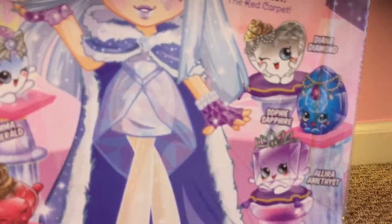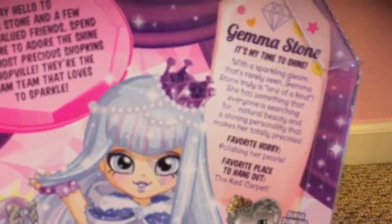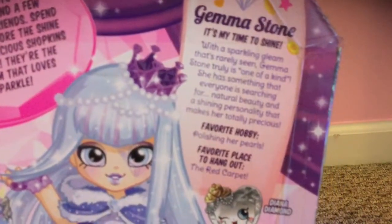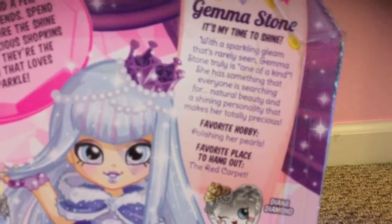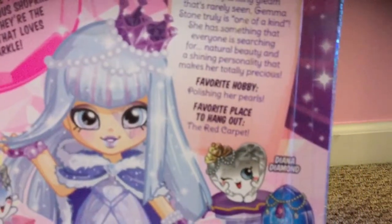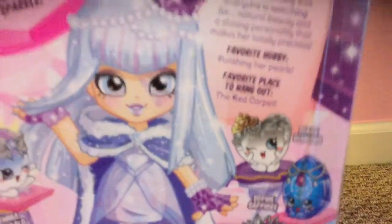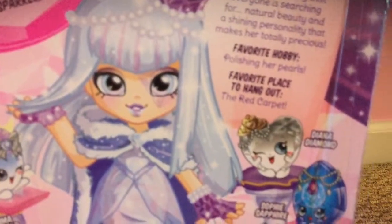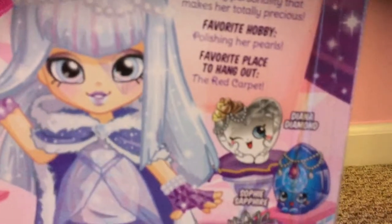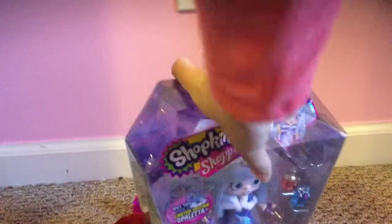Don't call me dumb. I'm not dumb, guys, okay? And this is Sophie Sapphire, and here is Dina Diamond, and here is Gemma Stone. 'It's my time to shine. With a sparkling glam that's rarely seen, Gemma Stone is truly one of a kind. She has something that everyone else is searching for — natural beauty and shining personality that makes her totally precious.' I had to think there for a second. Like, you know whenever you're at a word and you kind of have to hesitate? Is that just me? And Fairy Hobby, polishing her pearls. Fairy's place to hang out is the red carpet because she's so fabulous! I would think usually like her ice castle, because she's a princess, right? Because she's wearing a tiara.